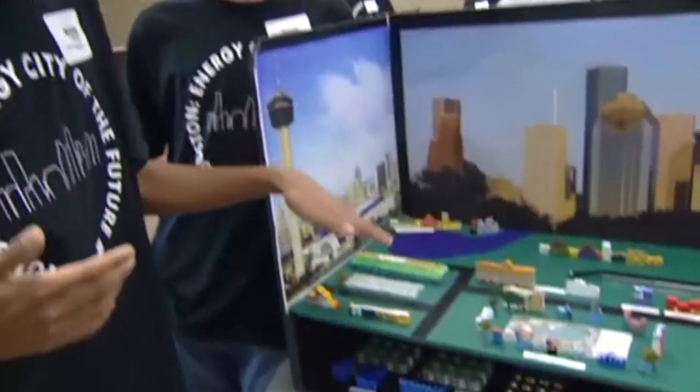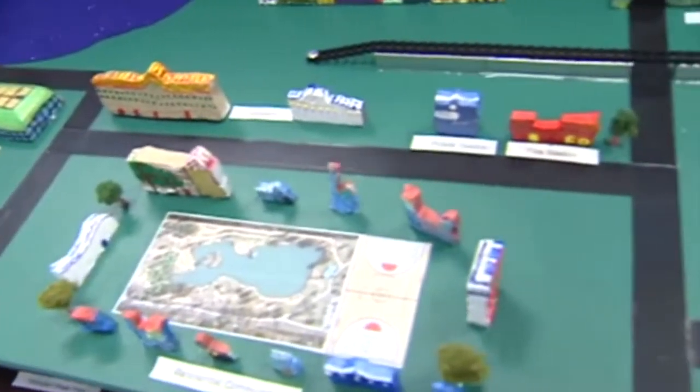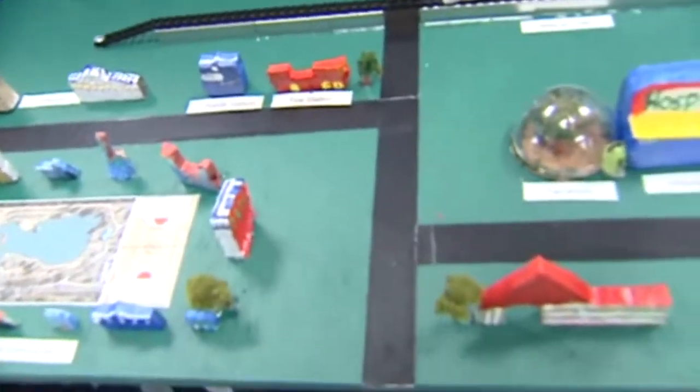So what is the Energy City of the Future competition, and exactly what does it take to win? We're gonna go find out. This is our vision for Houston in 2050 — all these roads here are not outlined with asphalt but instead with solar panels.